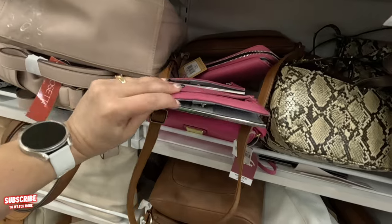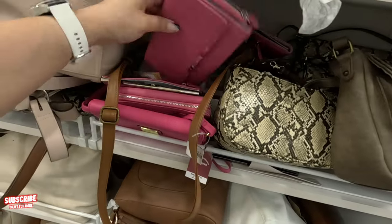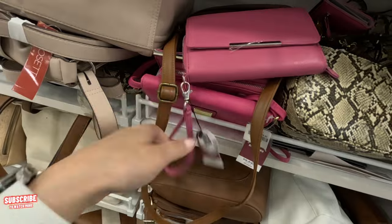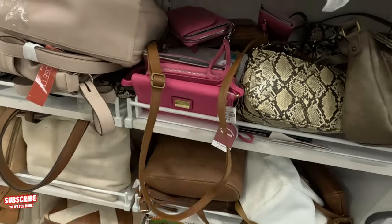Look at this one — that's cute. Look at that little wristlet — $15. Not bad, guys, not bad!